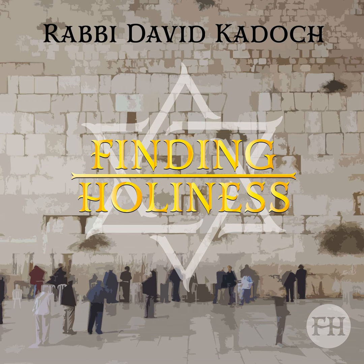The menorah had six branches and one middle stem called the Ner Ma'arabi. Altogether, there were seven lamps, which were lit daily in the evening. Each branch had three types of ornaments — the Gevi'im, the Kaf-Torim, and the Frachim — the cups, the knobs, and the flowers. The menorah was made out of a solid block of gold, and there were three steps in front of it.